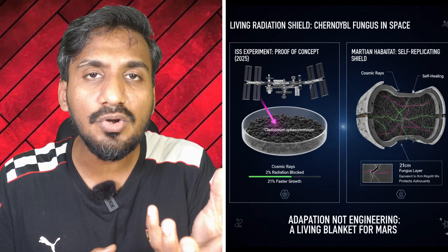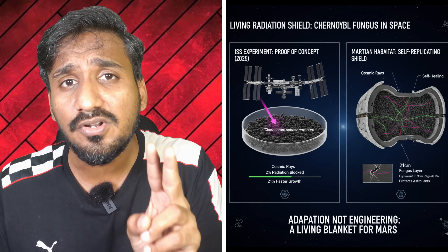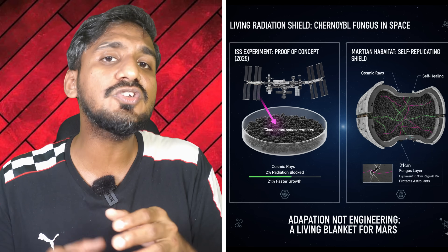The first use of this fungus will be in space exploration. Once you cross Earth's magnetic field, you are exposed to a lot of ionizing radiation. To protect against this, rockets are currently lined with lead, which is very heavy. For a long mission to Mars, adding lead makes the rocket too heavy, requiring enormous fuel to lift off. So scientists asked: could this fungus protect us from radiation? They took some of the fungi to the International Space Station and exposed the mold to radiation. They found that 1.7 millimeters of fungus thickness could block about 2% of cosmic radiation, and the fungi exposed to radiation grew 21% faster than fungi not exposed to radiation.